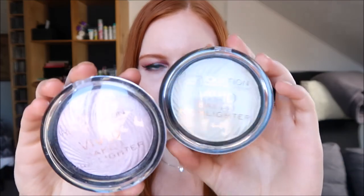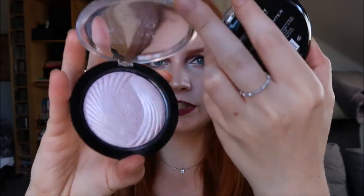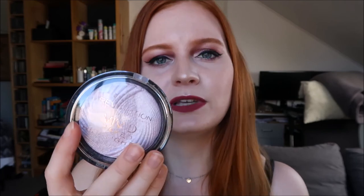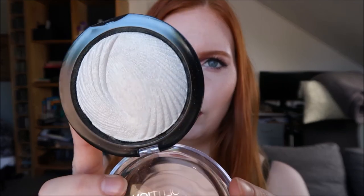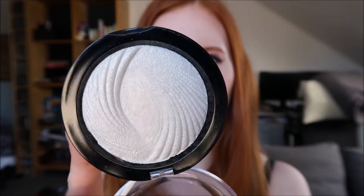Another brand that really knows how to do highlighters is Makeup Revolution, which is one of my favorite brands in general. I especially love the Vivid Baked Highlighters. I've got one in Pink Lights — you have to like a pink highlight for this one, as it does leave a slight pink cast. Then there's Golden Light, which is a safer shade — just a white with a gold shift to it.